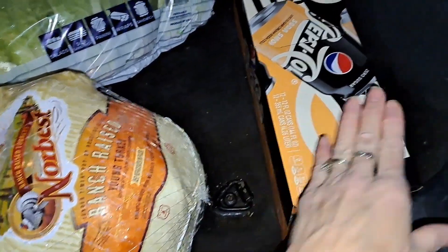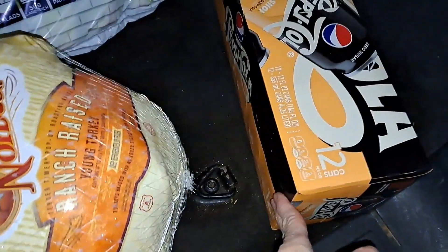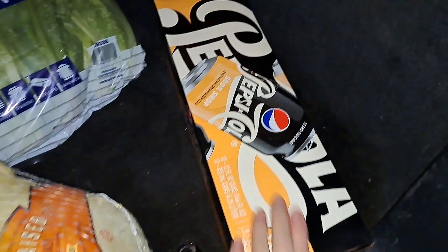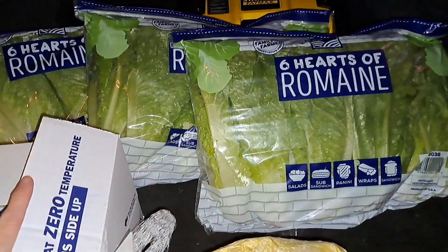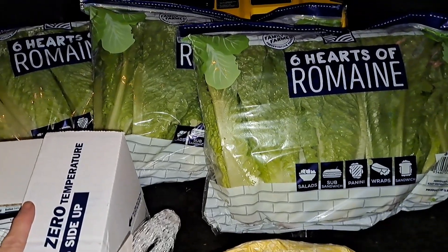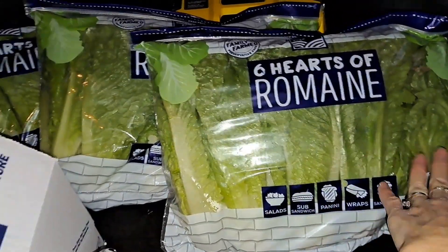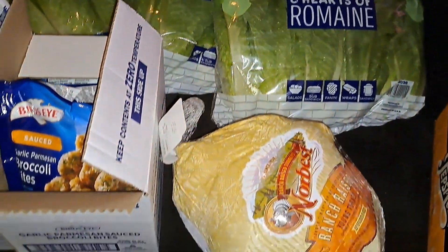And then a 12-pack of zero sugar Pepsi — cream soda with Coke, nice. And then three bags full of romaine hearts, and it looks like there's six in each bag, so we are set on salad for a while.